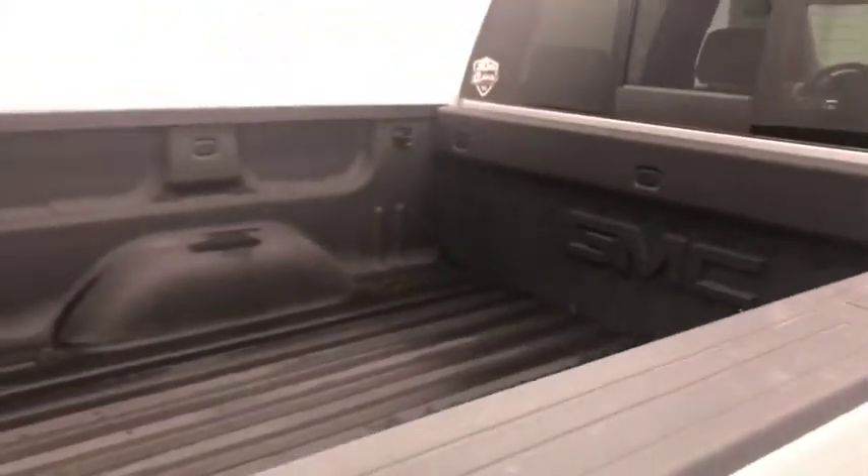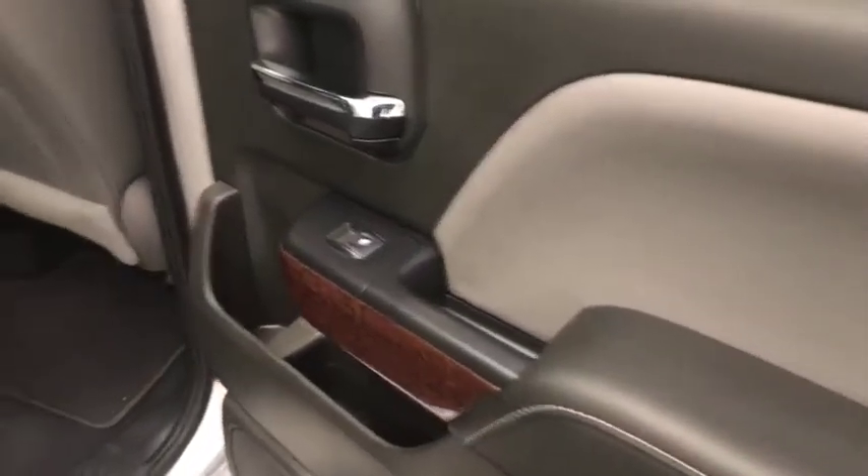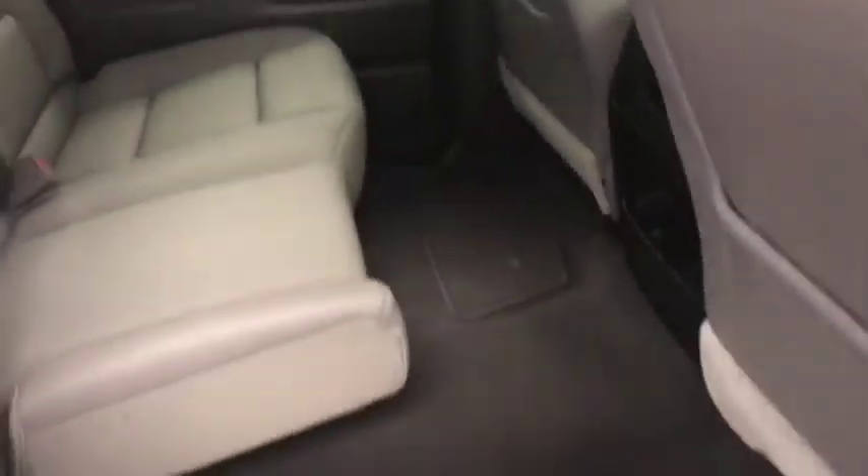Exterior also includes a spray-on box liner and more cargo space. Rear options include power windows, 60-40 split bench seats with center armrest and cup holders, a sliding rear window, and you can fold seats up for more storage space.